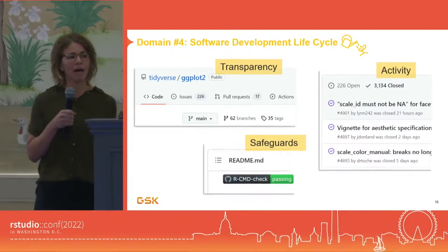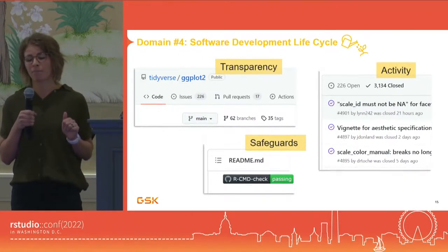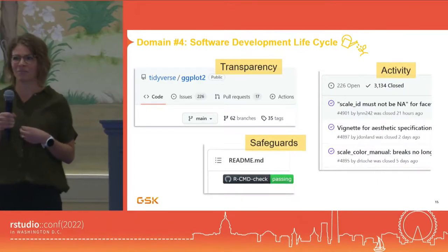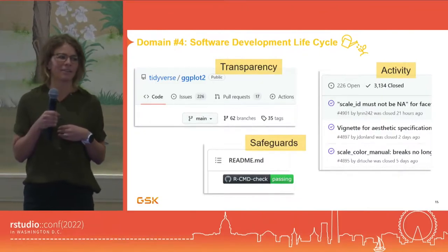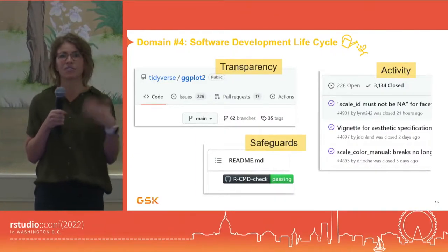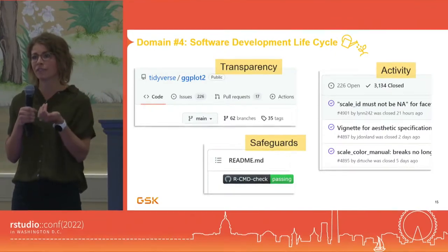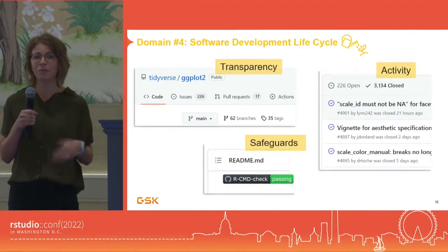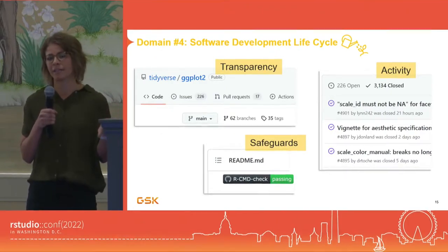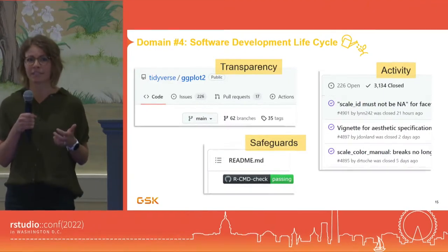Something to keep in mind: a package could have all the hallmarks of a good package here, but maybe it's really new and hasn't had a chance to work out some of the bugs, or it hasn't been stress tested enough yet, or it's changing a lot. On the other end, a package could have fairly stalled development, which could mean it's been abandoned or it could just mean it's really stable. So it's important to consider the history of the project and where it is in terms of its life cycle.